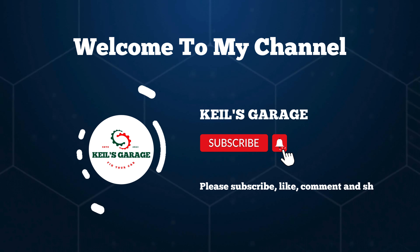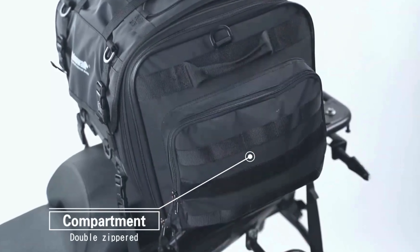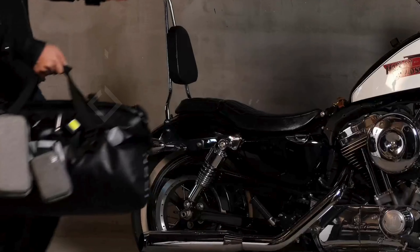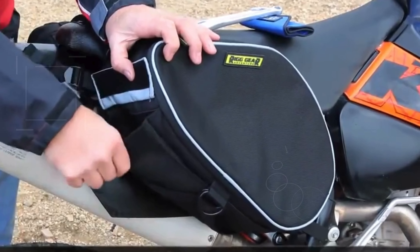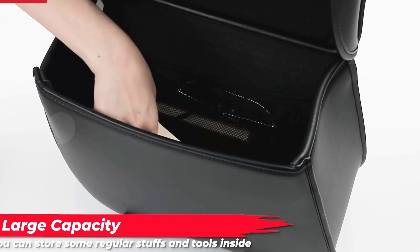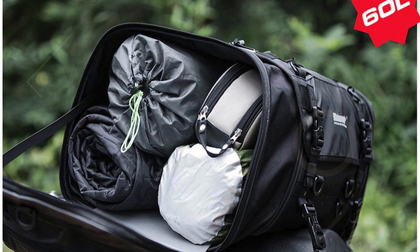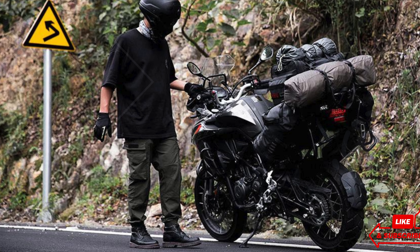Hi, this is Keel's Garage. Welcome to our channel! If you're a motorcycle enthusiast, you know how important it is to have the right gear for your rides. Today I'm going to show you the top 5 best motorcycle saddlebags on the market that will enhance your riding experience while providing the perfect storage solution for your essentials. Gear up and get ready to find the perfect saddlebag for your next adventure.